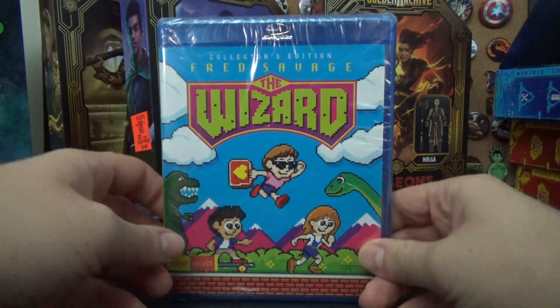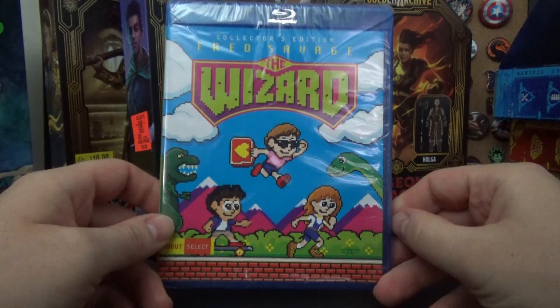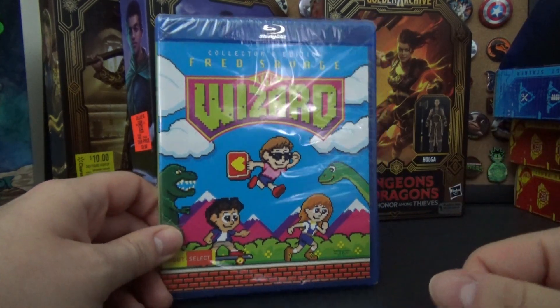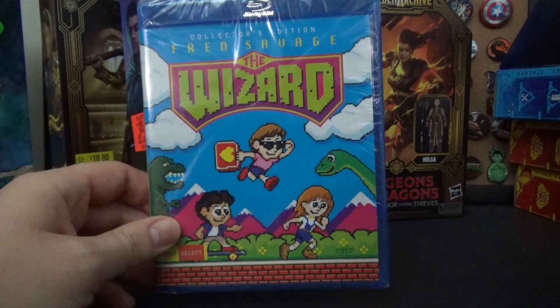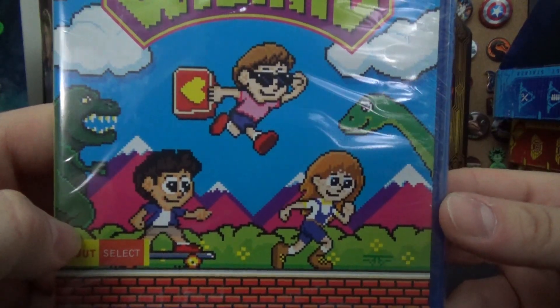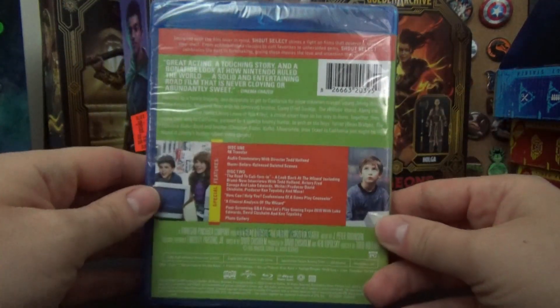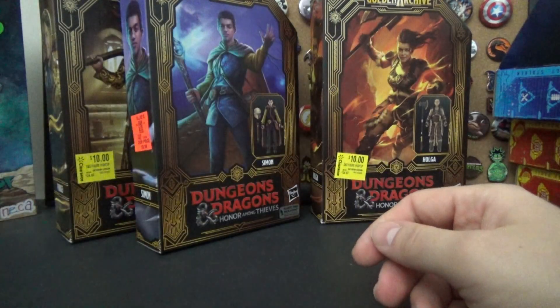Finally, the last Blu-ray — The Wizard, with Fred Savage. This is a movie from the late '80s that was basically a big advertisement for Nintendo, let's just get that out of the way. But it's got a lot of heart — the characters are good, and it features the debut of Super Mario Bros. 3. I really like the artwork and sprite work on the cover. I enjoyed this movie when I saw it, haven't seen it in a while, but it's very good.